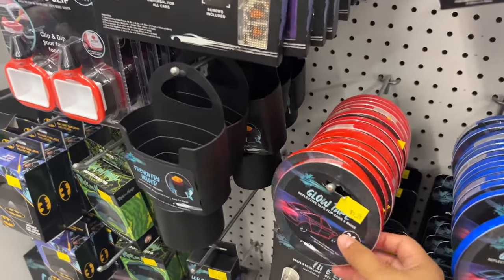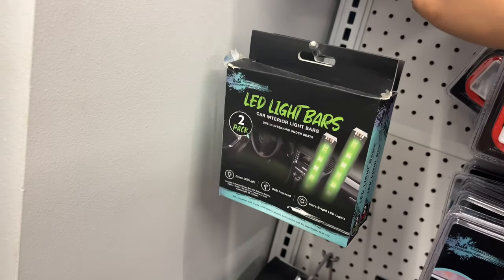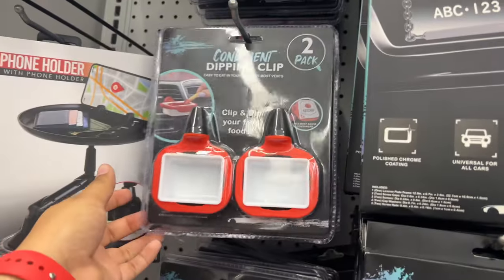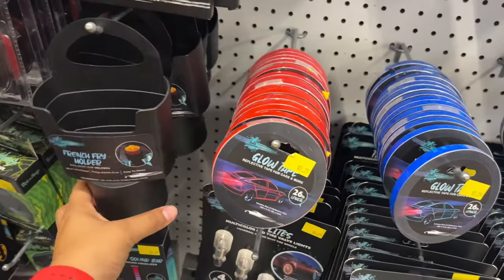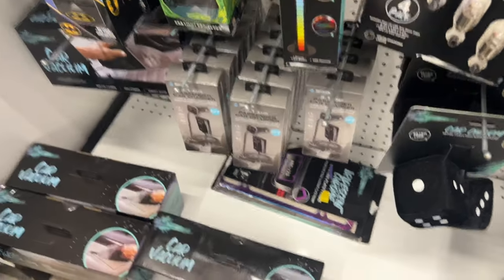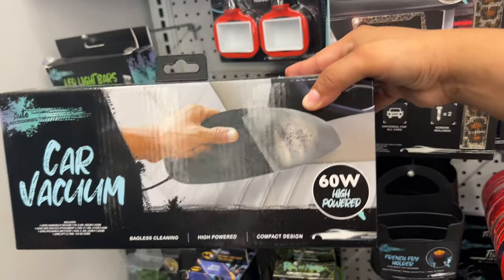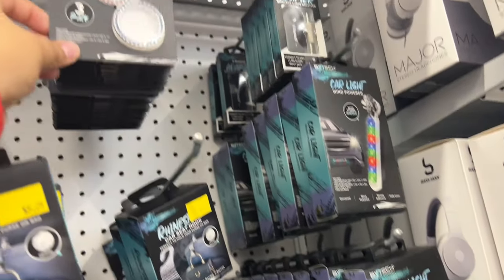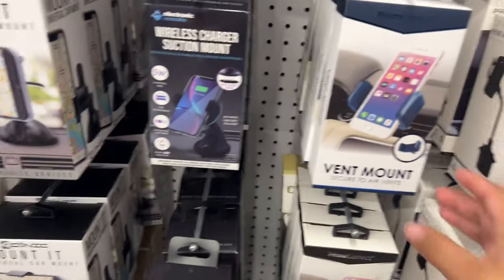They have car decorations and a crystal thing. Those red things are actually for ketchup — you put them in the air and dip your ketchup in them. And then there's one for french fries — you hang it and put french fries there. They have a Rick and Morty light. They also have a car vacuum — it was tiny and felt very light and plastic-like, so I'm not sure about that one. And they have glow-in-the-dark items for $5.25, plus phone holders for the car.